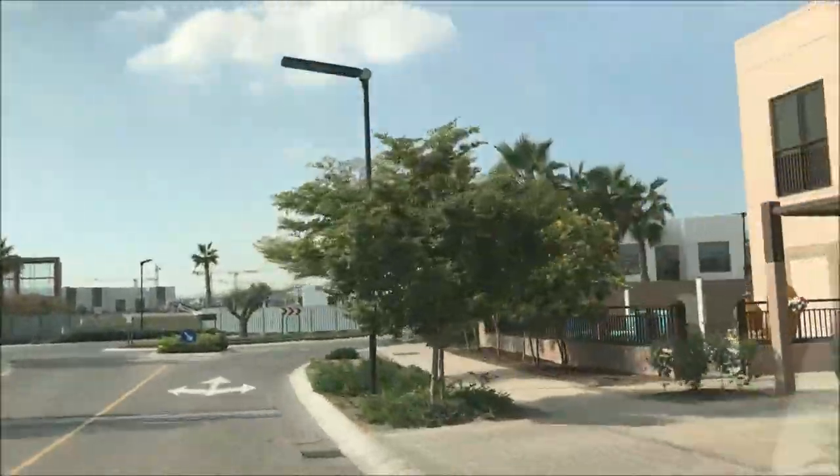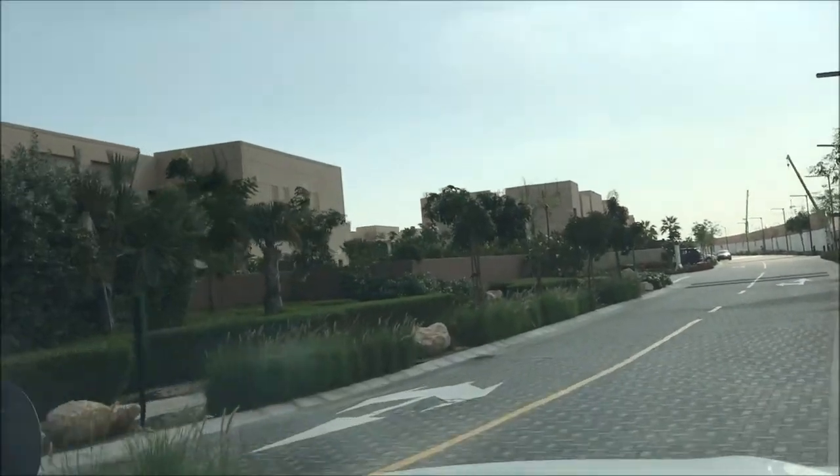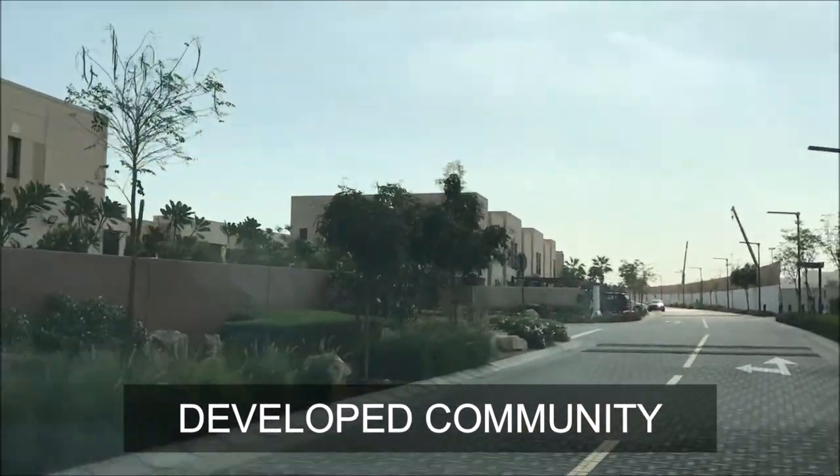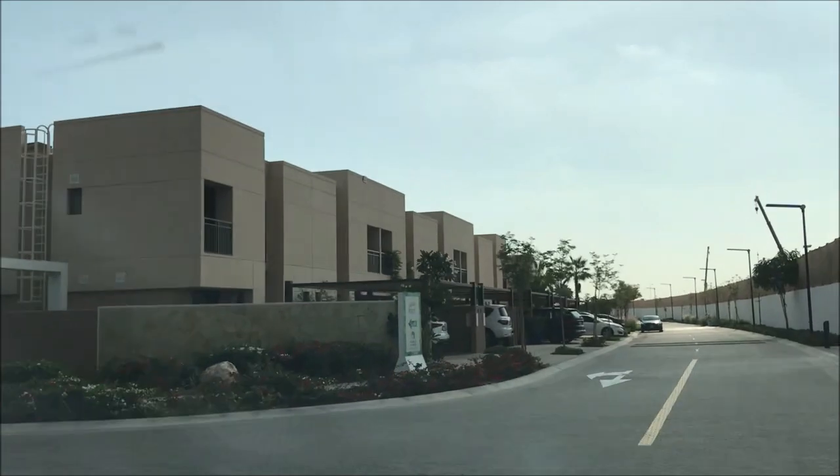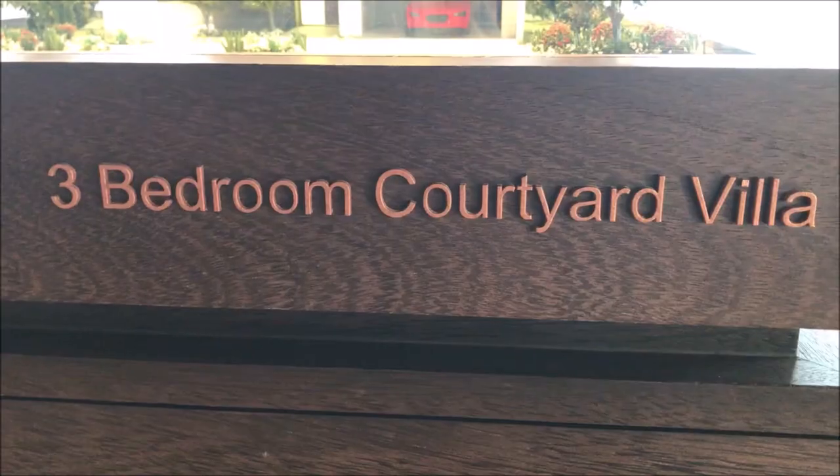You can see the community — well developed, gated community. People are already living here. Before I show you the villa, let me show you the model first.